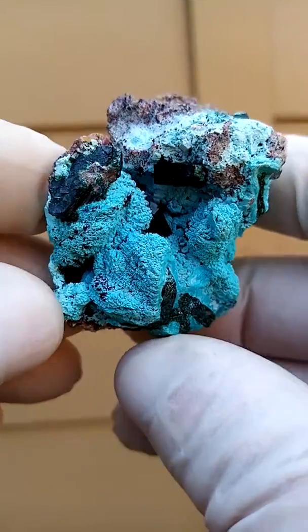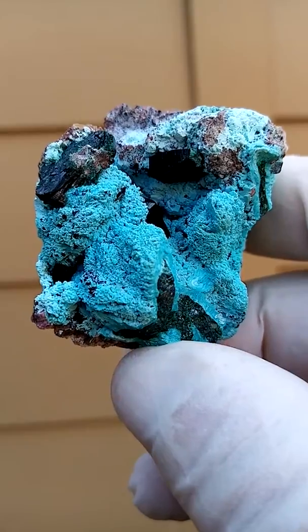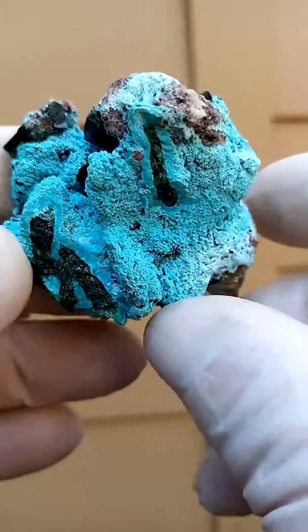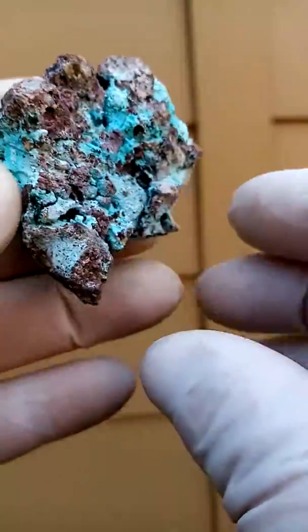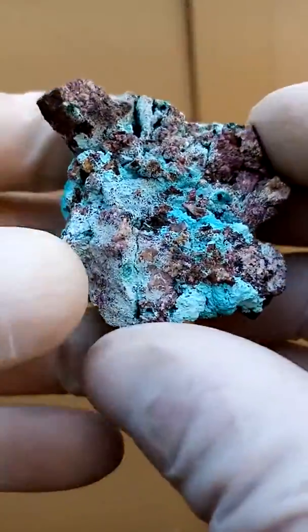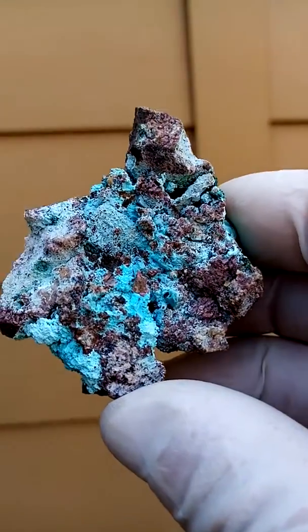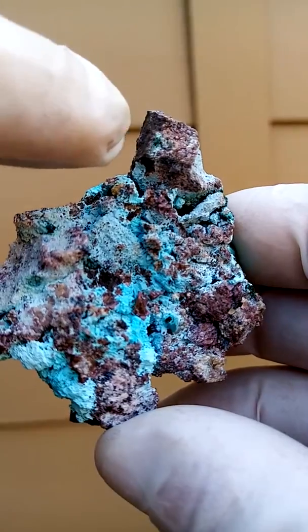From the Lopoto Mine in the Katanga Copper Crescent of the Congo, I believe. Now what's very interesting about this material — first of all one needs to just get a perspective of this. Here we have a point of display and there you would have some Cobalt and Calcite crystals.